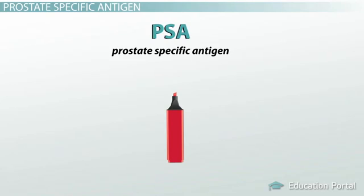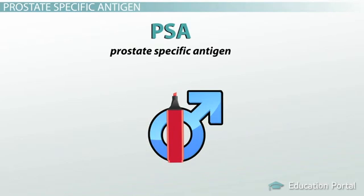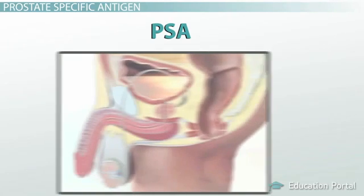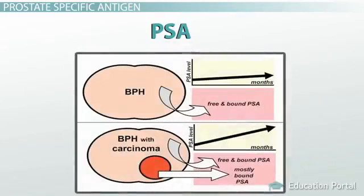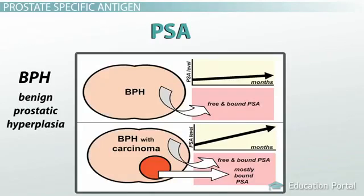As you can tell by its full name, this tumor marker helps your doctor detect the presence of prostate cancer, if you're a man, that is. PSA is made by cells of the prostate gland and is present in abnormally large amounts in men with prostate cancer. But medicine is never that simple, and therefore its elevation can be caused by non-malignant processes such as BPH, or benign prostatic hyperplasia.